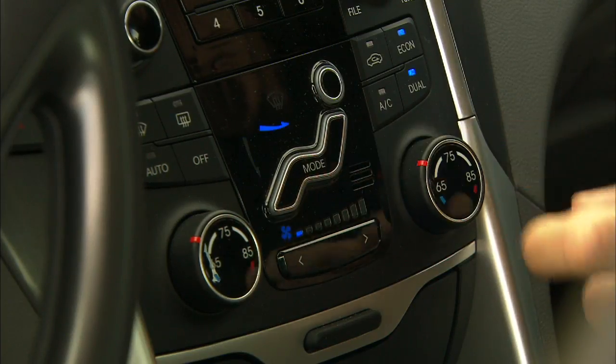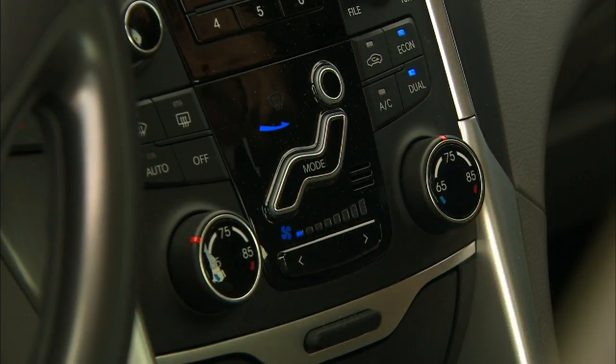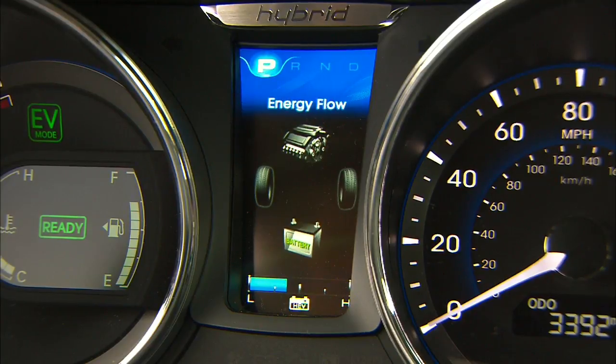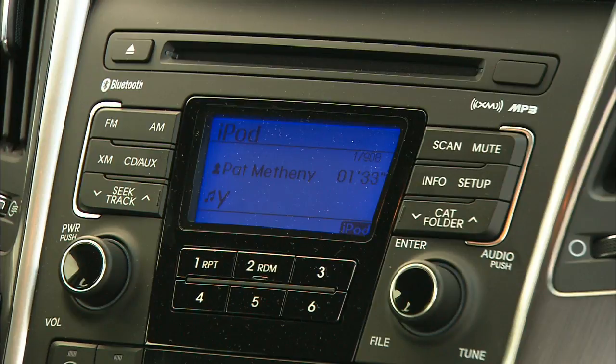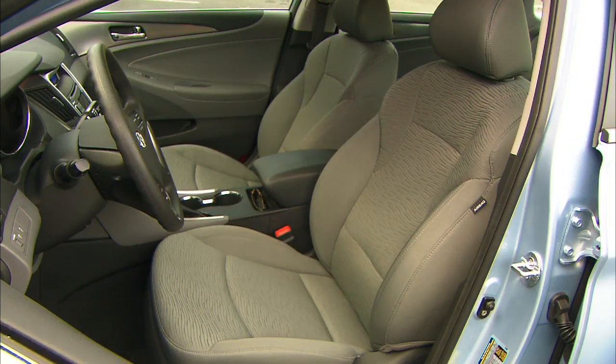Order the $5,000 option package to get automatic climate control, leather seats, navigation, and a sunroof. The color display between the gauges looks better than some found in luxury cars, and the lighting is a pleasant deep indigo. Cloth seats have a pleasant look about them.